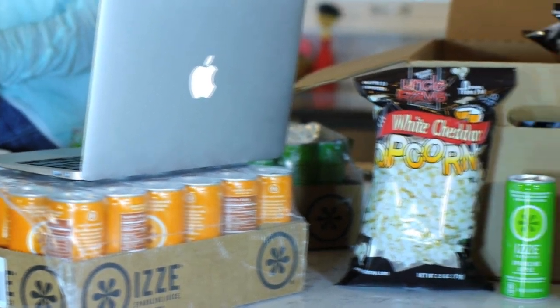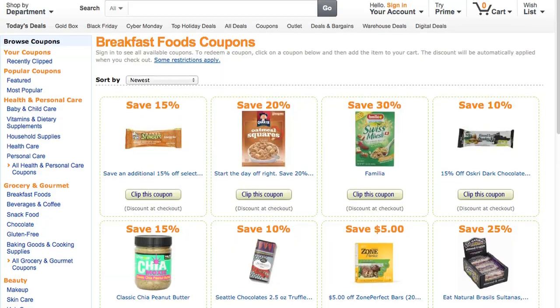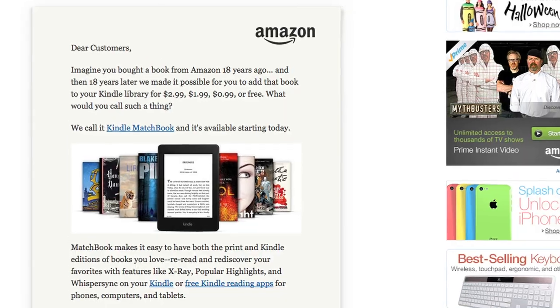Hey y'all, it's Collin from hiptosave.com. Today's video is something I'm actually shocked I've never done in all the years I've been vlogging — an Amazon video. So today's long-awaited video is about Amazon shopping. Amazon is probably my favorite place to shop online. They have competitive prices and free shipping, and there are just so many ways to save on Amazon that I have to go over them in a video.